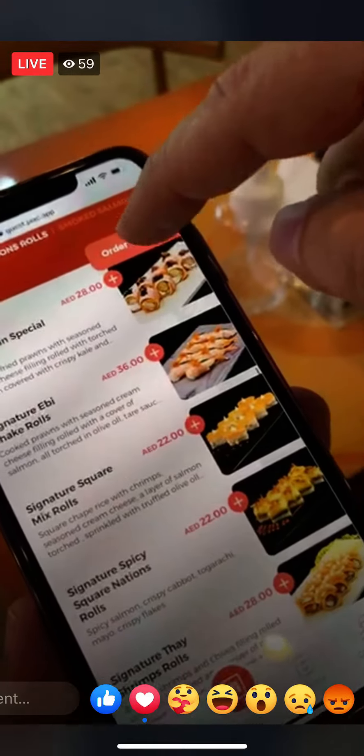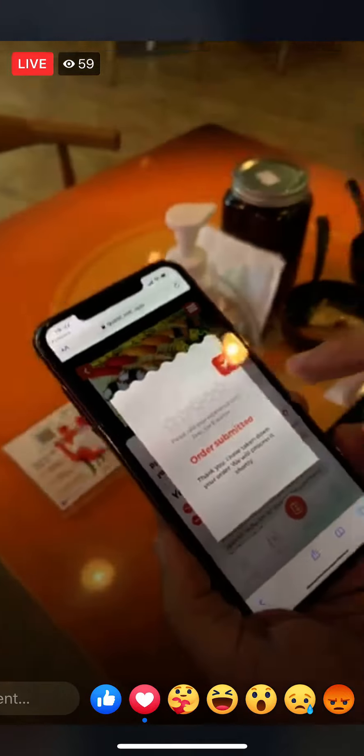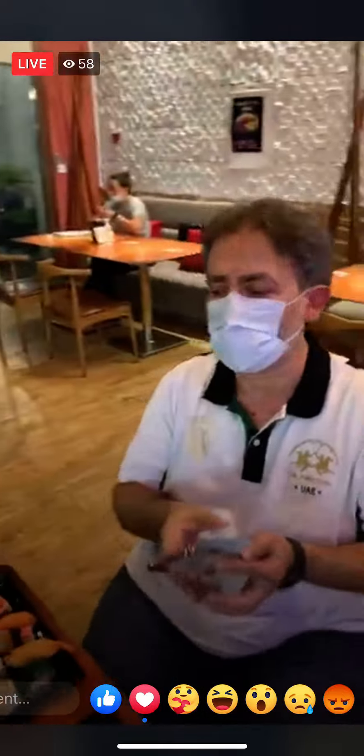Simply order the items you want and place the order. The order is submitted and they will receive it inside and bring it to your table. You can also order online.